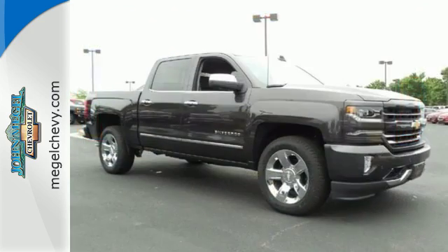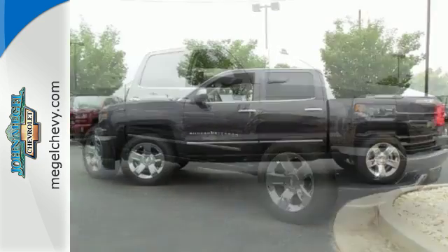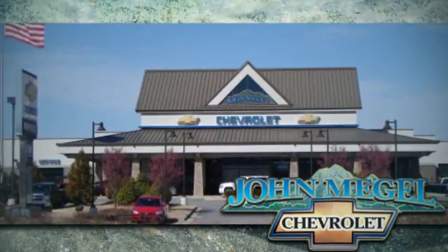When your livelihood depends on whether your truck can handle the load, don't bother driving anything else but this Silverado. Stop by Fortress Drive today — we're here to help you buy a vehicle, not just sell you one.